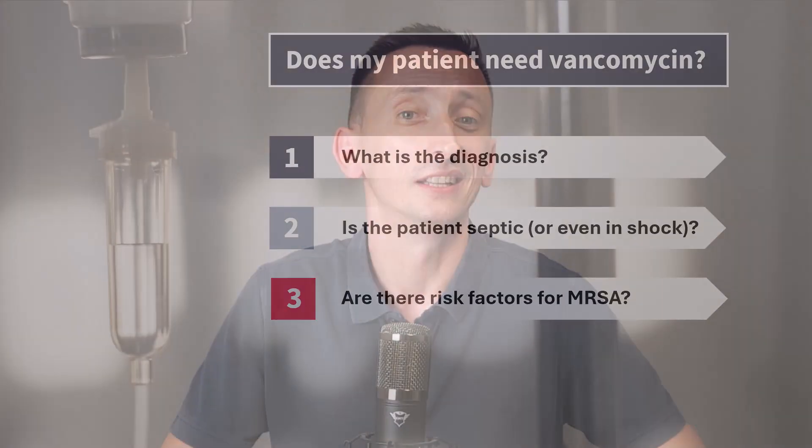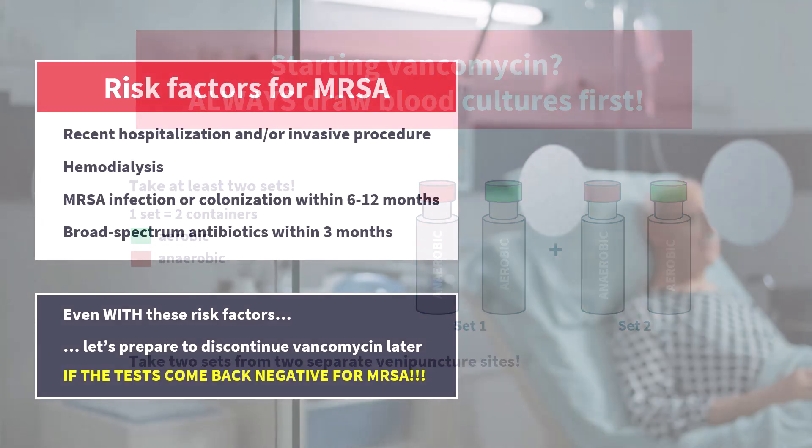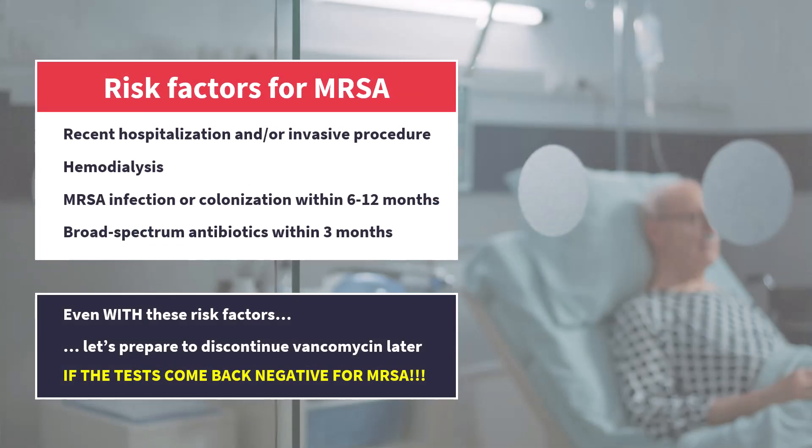In summary, vancomycin is still our go-to drug for severe MRSA infections, but whether to include it empirically depends on the diagnosis, the severity of illness, and the risk factors for MRSA. And even when you use it, take microbiological samples so you can safely stop it if it turns out MRSA wasn't the culprit. Please share this video with colleagues or students — anyone who might benefit — because this is knowledge worth sharing. Take care.